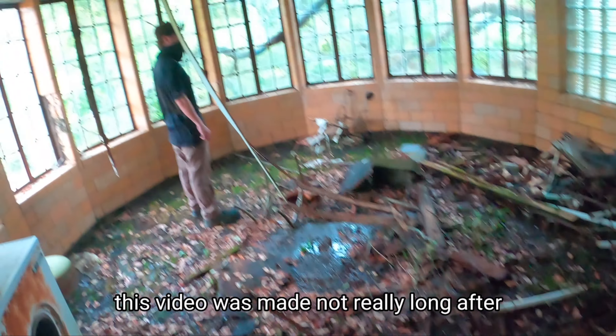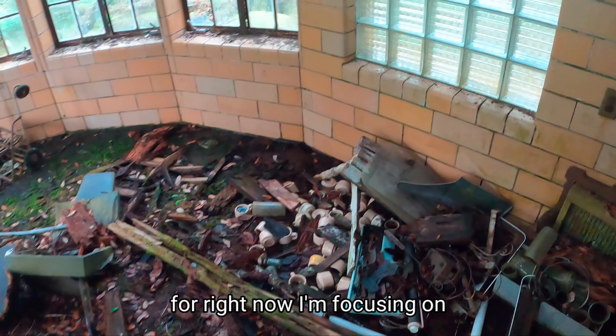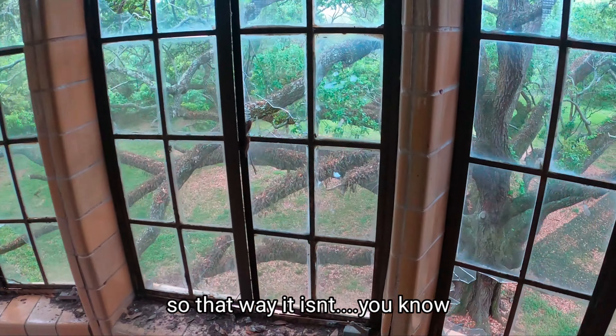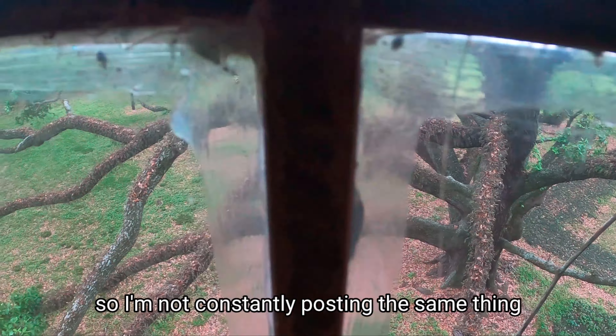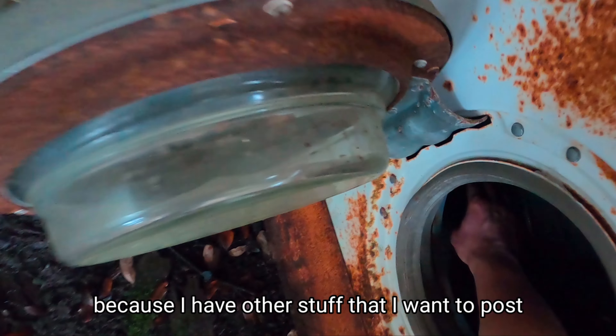This video was made not really that long after the first time I explored this place, but I'm focusing on exploring it now. I'm probably going to post this later so that way it doesn't seem like I'm just consistently posting the same content. You'll probably see this video in a few months because I have other things that I want to post.